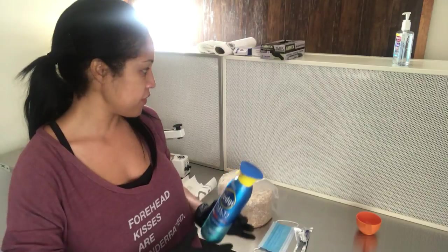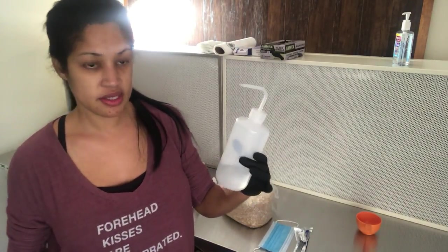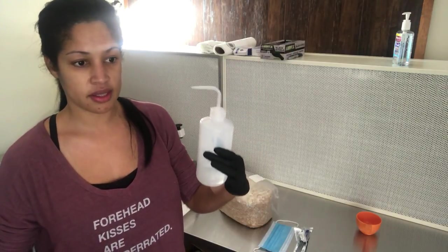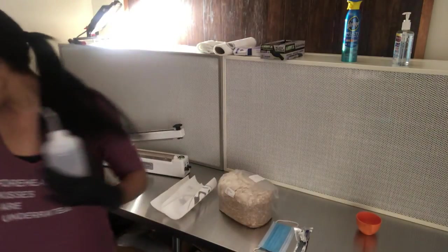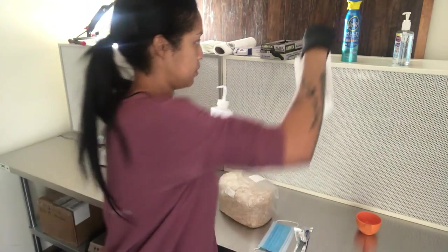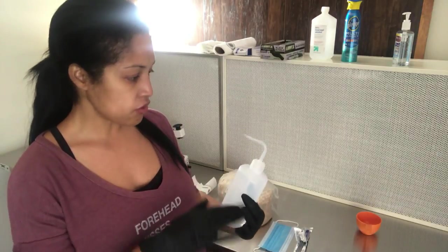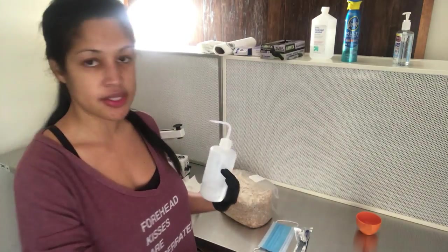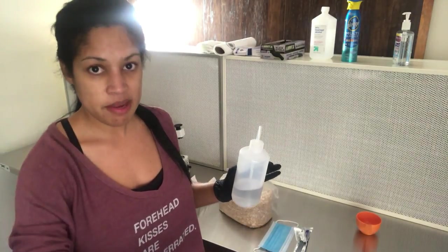I did wipe everything down but I'm going to go back over it with my isopropyl. I use a spray bottle instead of the big jar because it gets everywhere and I'm a klutz. I'm going to get the right cleaner, wipe everything down again, put some isopropyl, really work it in with paper towels, and throw the paper towels in that trash can.